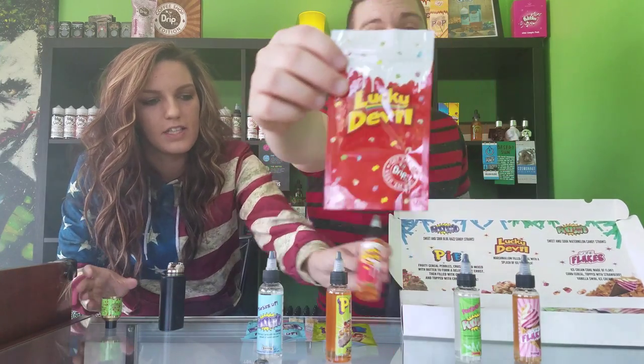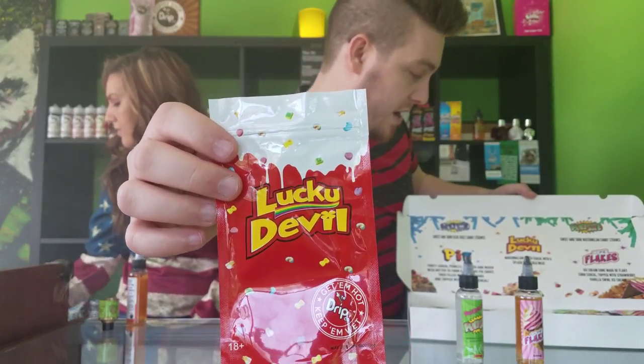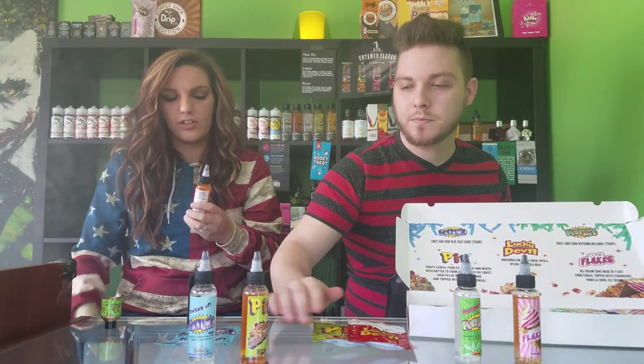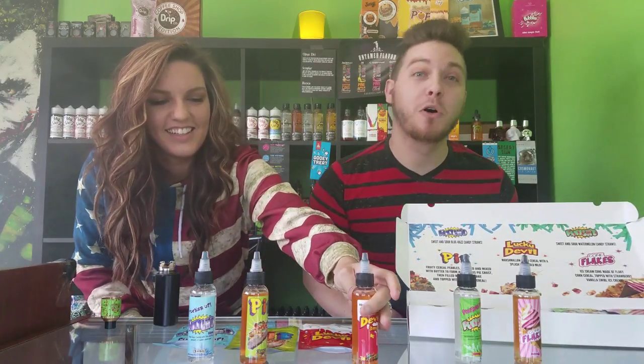Up next we have Lucky Devil. Here's the packaging — the description is marshmallow filled cereal with a splash of cold milk. What I would do with Lucky Charms is eat all the marshmallows — I'd go through and pick all the marshmallows out of the bag. She's that type of person! Guys, everybody hates that. So you go in to eat some Lucky Charms and all the marshmallows are gone because of her.